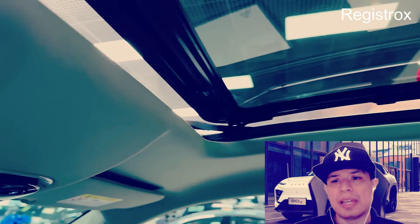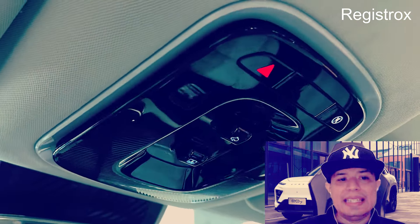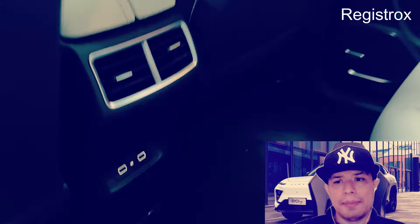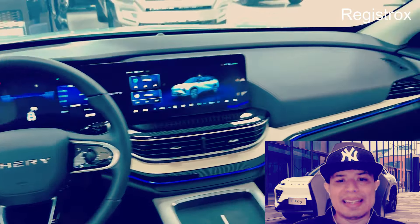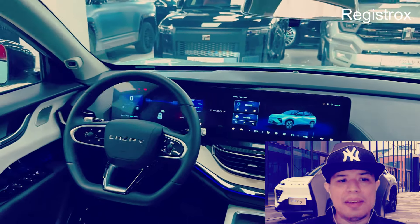La energía proviene de una batería de litio ferroso fosfato LFP, proveída por CATL, que ofrece 67,12 kWh y seguridad de doble armadura contra impactos. Así entrega una autonomía de hasta 512 km según el ciclo CLTC, lo que indica unos 450 km de autonomía real. Si se utiliza carga de corriente alterna CA de 7 kW, toma 8 horas para pasar del 30% al 80%, mientras que al usar un cargador rápido de corriente continua CC, toma 30 minutos en dicho proceso.